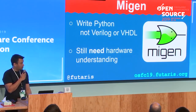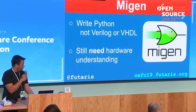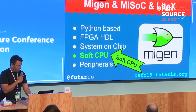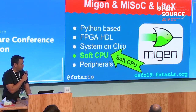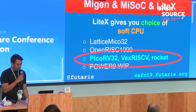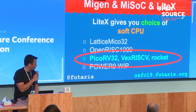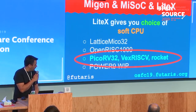LiteX is a fork of MiGen. Instead of writing generic Verilog or VHDL, you can write Python to put together your blocks. But you still need some hardware understanding — it's good if you have an electronics engineering background or have done digital design before. With MiGen, it's a hardware description language — you can use it to design a full system-on-chip, add a soft CPU or other peripherals. With LiteX, it currently supports a bunch of soft CPUs. Some of the lesser-known ones are Lattice Micro and OpenRISC. There are currently three RISC-V CPUs supported, and somebody's working on Power9.